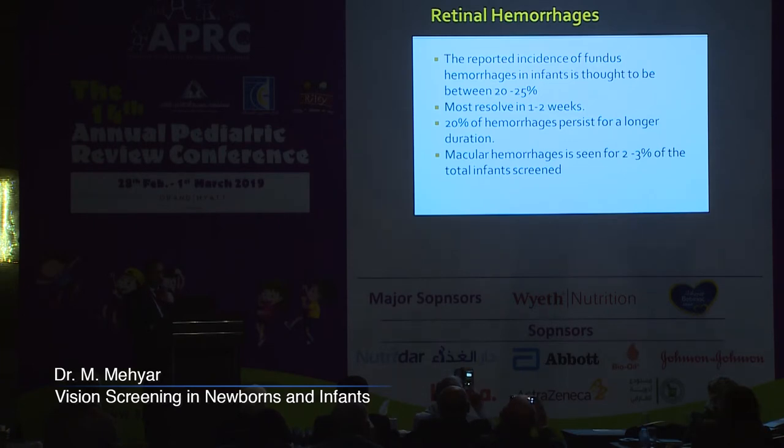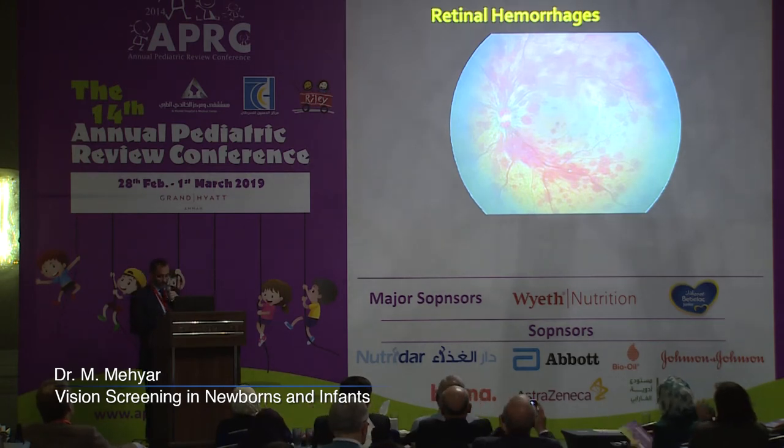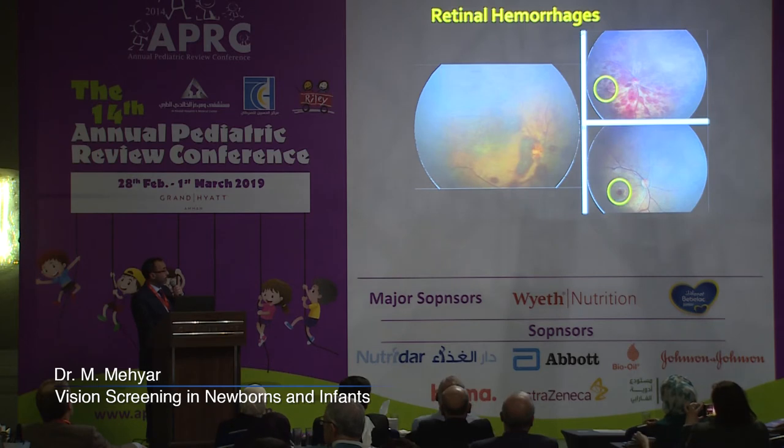Going back to retinal hemorrhages, the reported incidence in different studies is between 20% and 25%. Most of these hemorrhages are benign and resolve in one to two weeks. However, nearly 20% may persist for longer duration, and macular hemorrhages occur in 2–3% of infants.